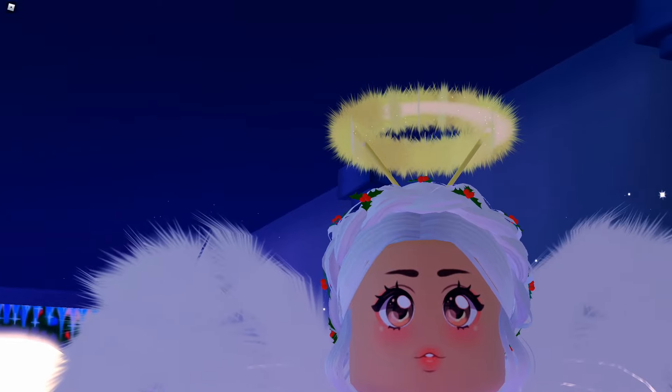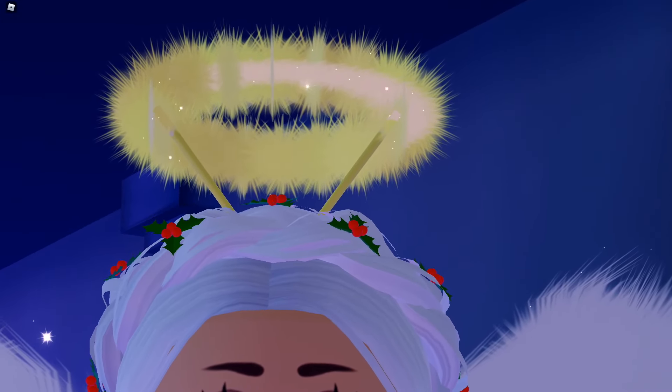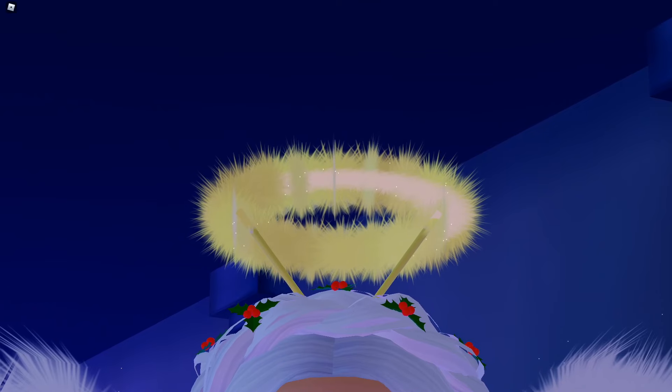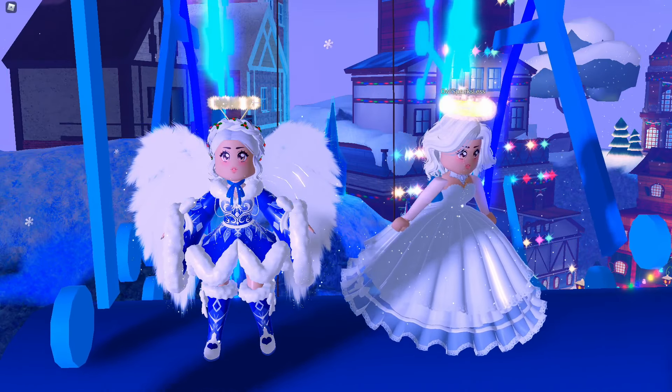The halo is super pretty — it's sparkling and it just looks like a real angel halo. This new free halo reminds me of the glimmering light halo because they look so similar, owl friends.